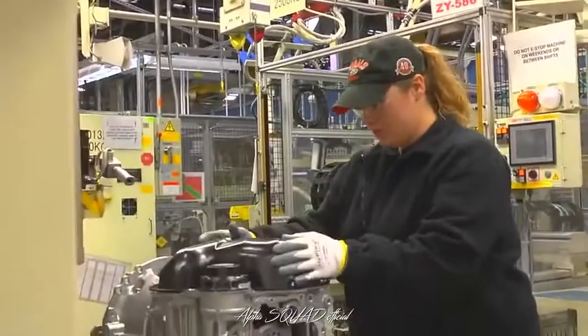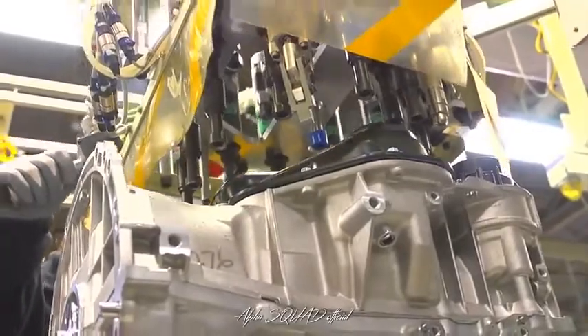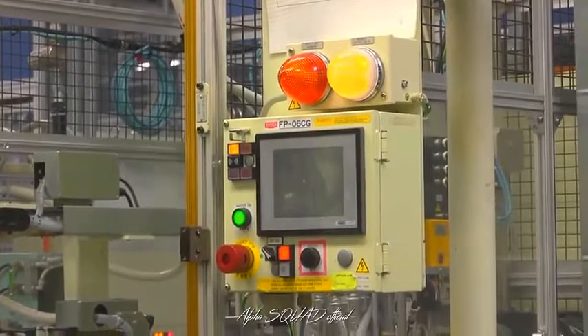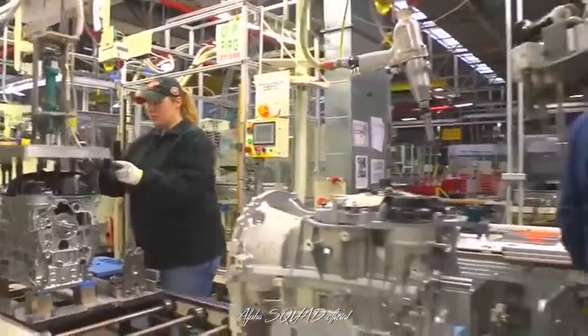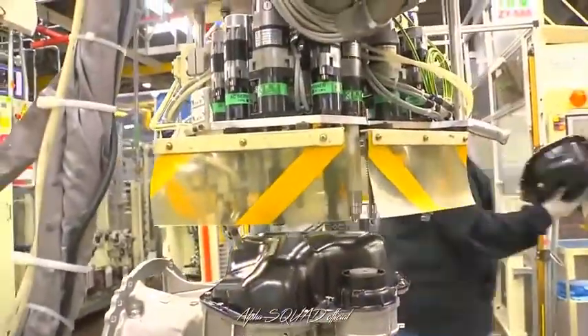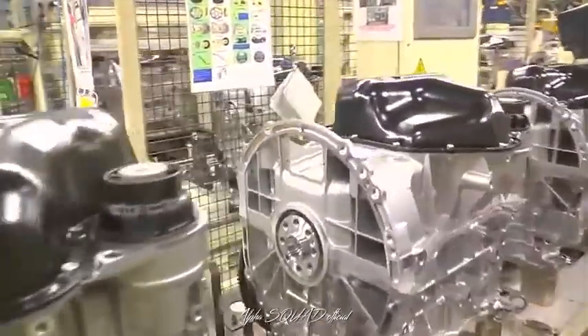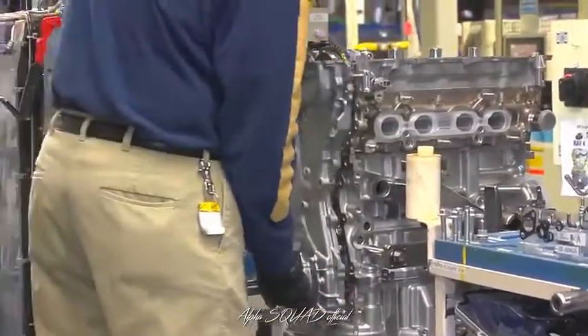If the machine detects any problems, it will stop and send a signal to alert the team leader. This is another key part of the Toyota production system. JIDOKA is our practice of stopping production whenever a problem is detected. Many of our machines will automatically do this, and our team members can do this as well to keep any flaws out of our products. Next, a team member installs the timing belt, timing cover, and oil and water pumps.